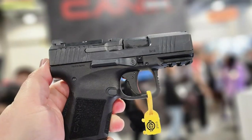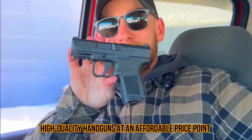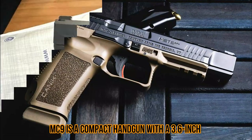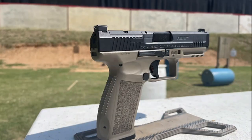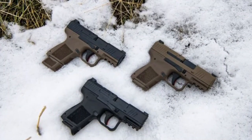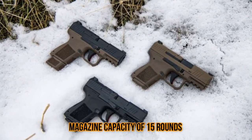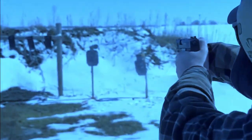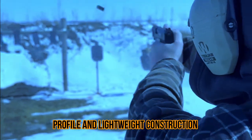Number two: the Canik MC9. The Canik MC9 is a semi-automatic handgun designed and manufactured by Canik, a Turkish firearms company known for producing high-quality handguns at an affordable price point. The MC9 is a compact handgun with a 3.6-inch barrel and a polymer frame, chambered in 9mm with a magazine capacity of 15 rounds.